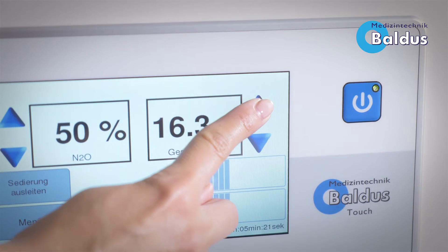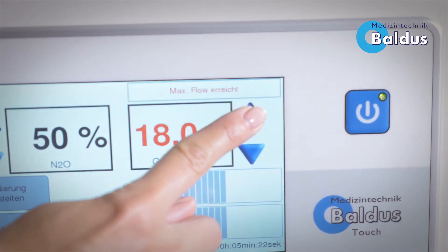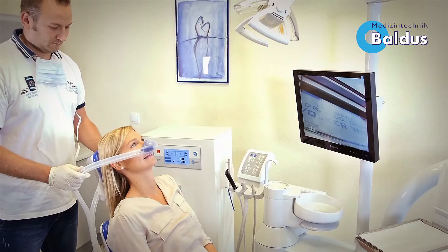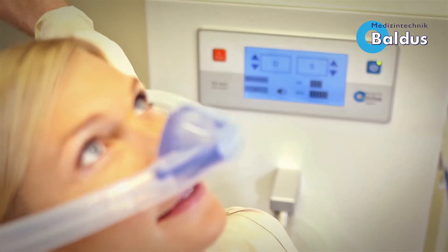We have made it safer for the clinical team by increasing the maximum flow to 18 liters per minute, which is also a better sedation for the patient. The breathing bag will always be filled sufficiently, especially for patients with anxiety problems or patients with a bigger lung volume.